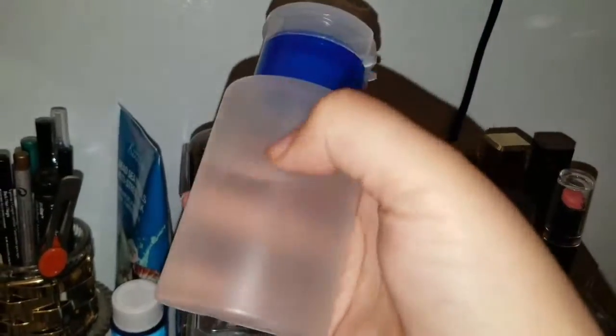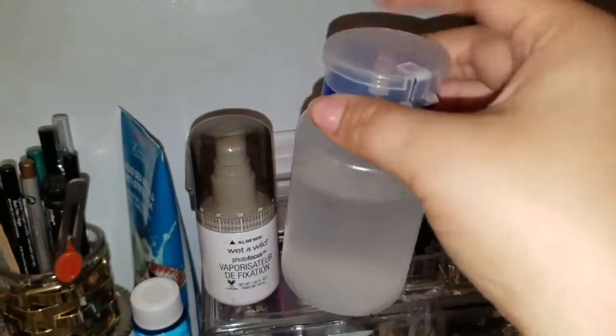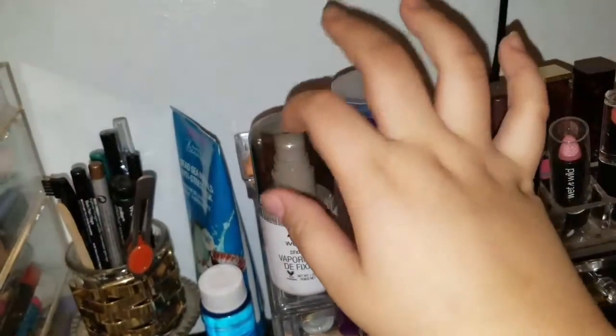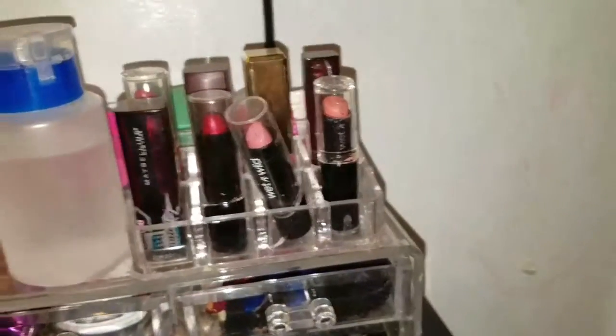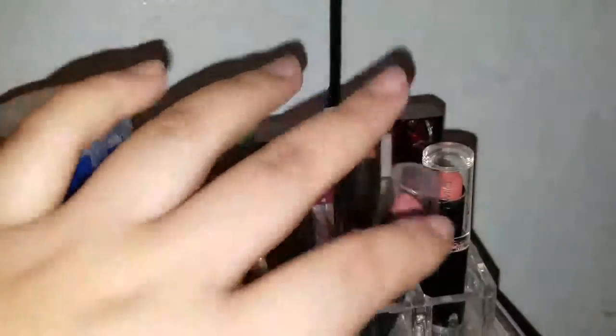On top of that section I have the Garnier Micellar water cleansing thing — the top broke so I had to put it inside. I also have a Wet n Wild primer setting spray, and then some lipsticks I don't use — I just bought them to decorate: L'Oréal, Maybelline, Wet n Wild. In the back I have my beauty sponges, a BB cream, and some random face stuff.